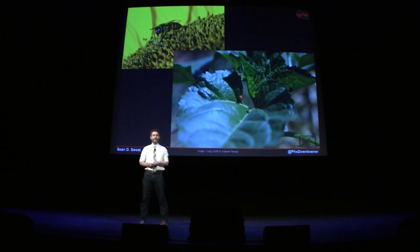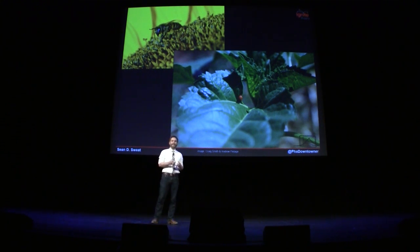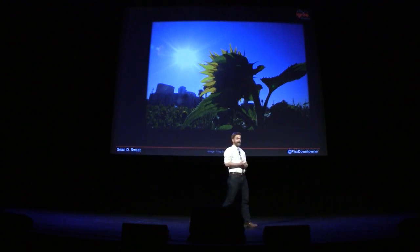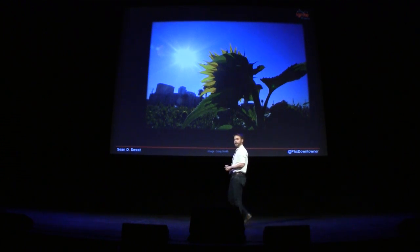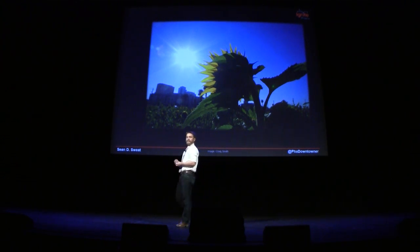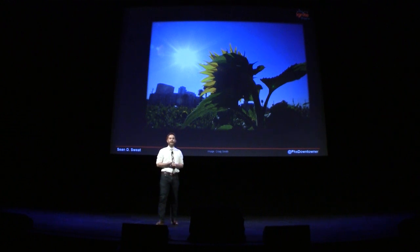I know that there are ideas out there, probably in this audience, that are exciting but have not been pursued before. I encourage you to find people that have that same vision. Go out there, dream big, find the grants, and make it happen. And if you think the idea is too crazy or too outlandish, just please look at the Valley of the Sunflowers and realize that's okay.